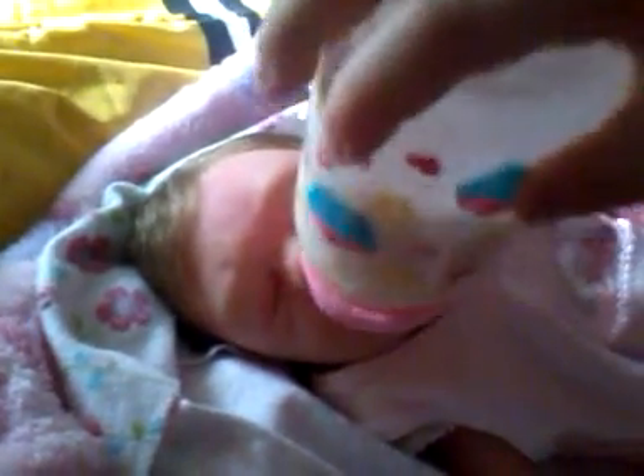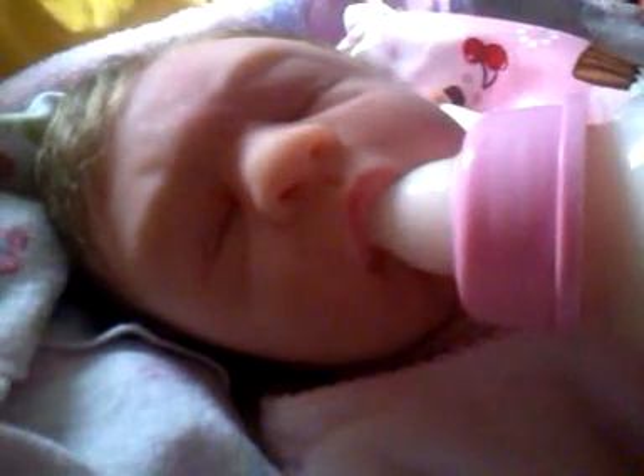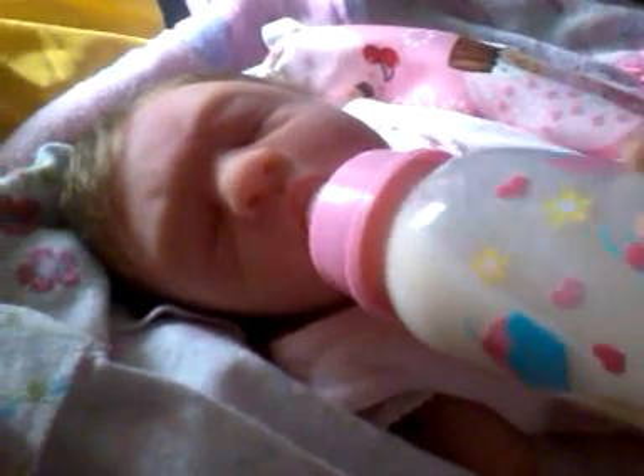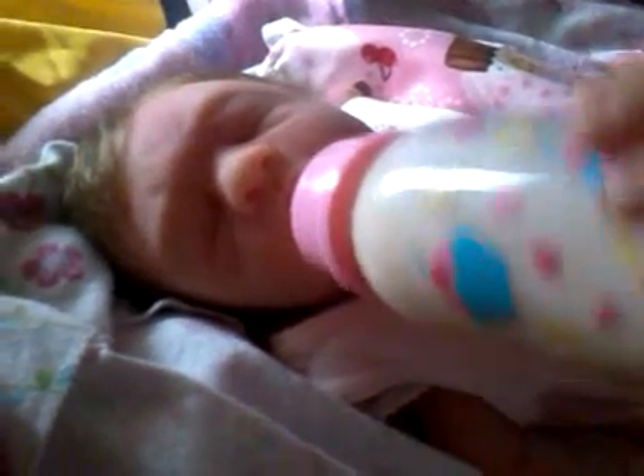And she smells all nice and good and powdery. Watch what you're doing, Mason. You can't hold it straight. Let go a minute. Let me show everybody her eating. My house has been drinking, so I guess I've got to get it done. There's Amaya done with her bath. Thanks for watching. Bye.